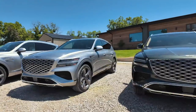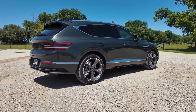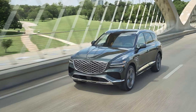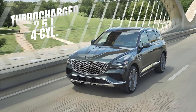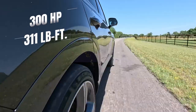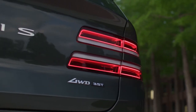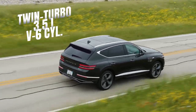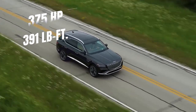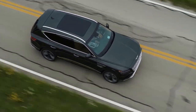The 2025 Genesis GV80 is offered in six trims. Under the hood, it offers two powerful engine options. The entry-level model is powered by a turbocharged 2.5-liter four-cylinder engine producing 300 horsepower and 311 pound-feet of torque. A more powerful option is a twin-turbo 3.5-liter V6 engine mated with an eight-speed automatic transmission, boasting 375 horsepower and 391 pound-feet of torque, offered in advanced and prestige trims.